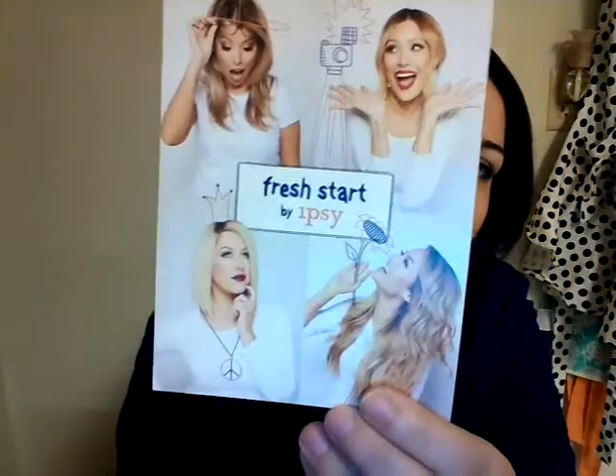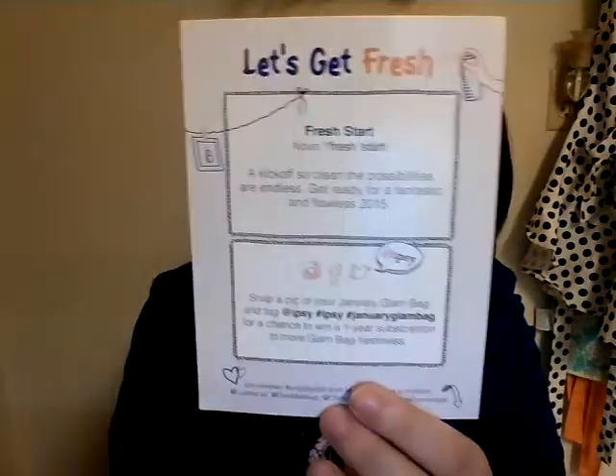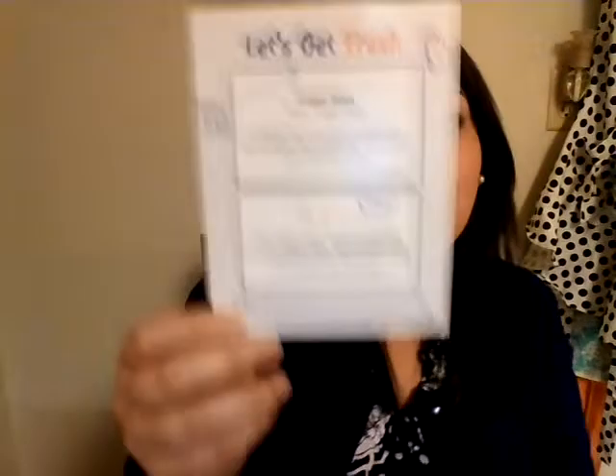The bag is pretty cute. It's blue on one side, white on the other, and it's got like a coral, melony — it's like a melon shade, which is kind of summery to me, but I love these bags, I save them all. Same color for the inside. The actual theme is "Fresh Start," and on the other side it says the actual definition of fresh start, plus a little note from Ipsy about the new year for you, which is cute.